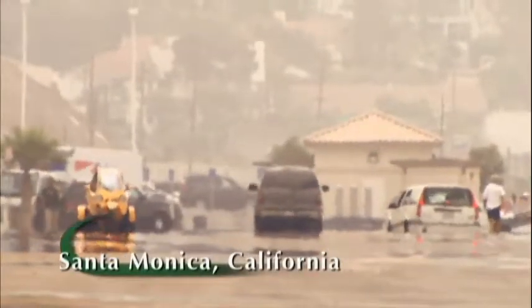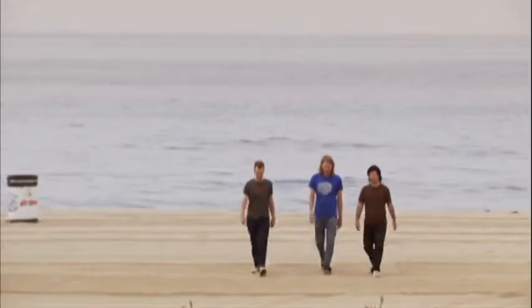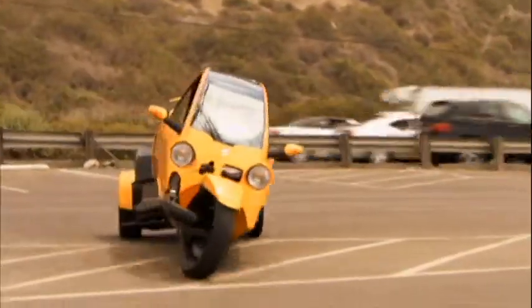We're now hooking up with a guy named Ian, who's designing a hybrid called the Venture One. It rides like a motorcycle, is safe as a compact car, and is twice as efficient.